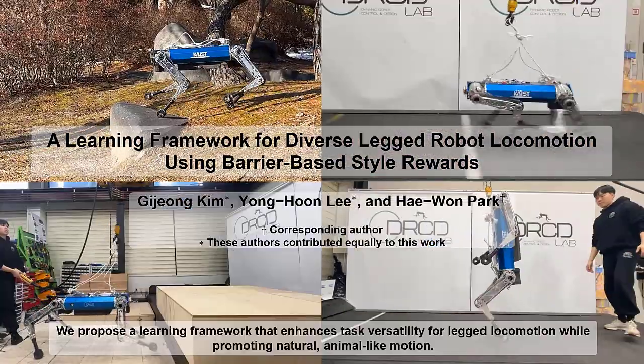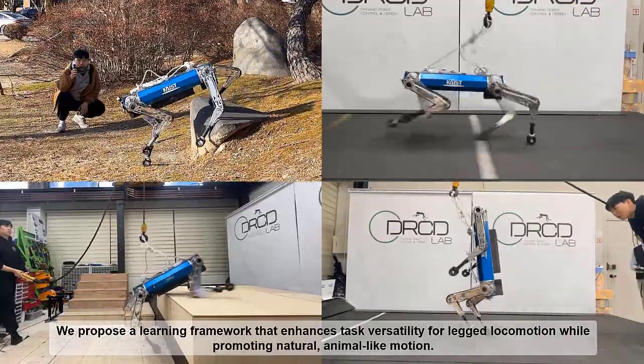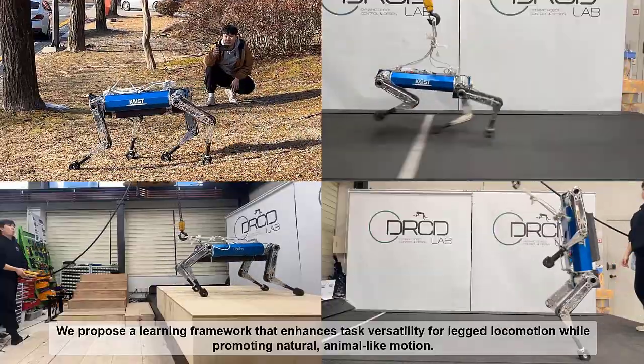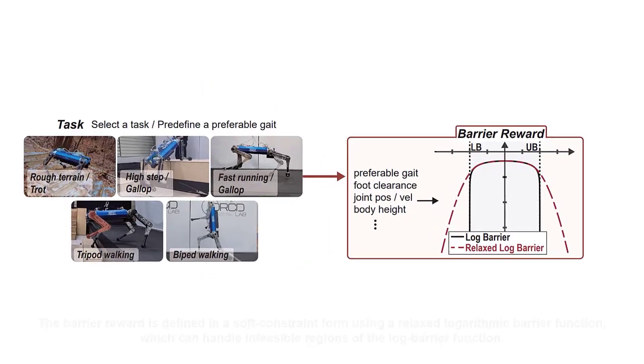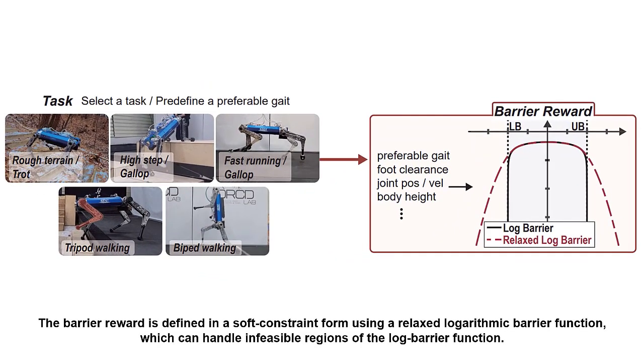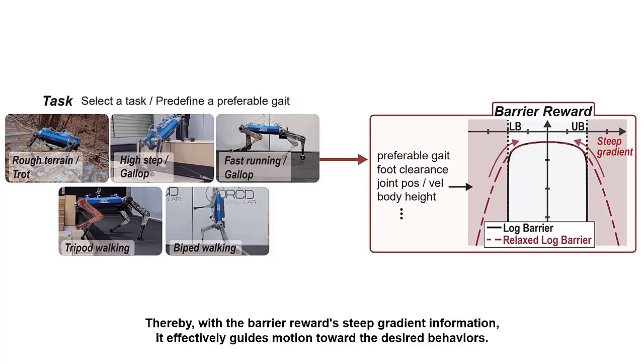We propose a learning framework that enhances task versatility for legged locomotion while promoting natural, animal-like motion. The framework employs a barrier-based style reward to guide motion styles with a preferred gait. The barrier reward is defined in a soft constraint form using a relaxed logarithmic barrier function, which can handle infeasible regions of the log barrier function. With the barrier reward's steep gradient information, it effectively guides motion toward the desired behaviors.